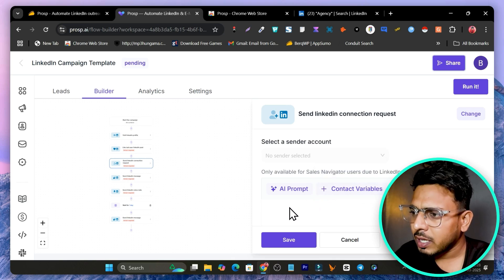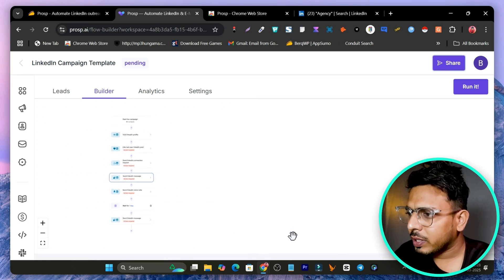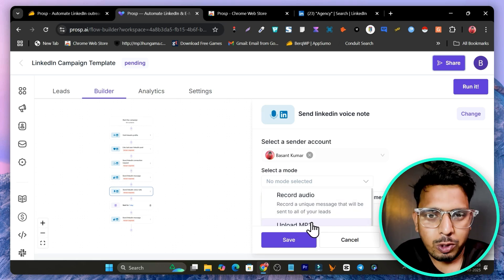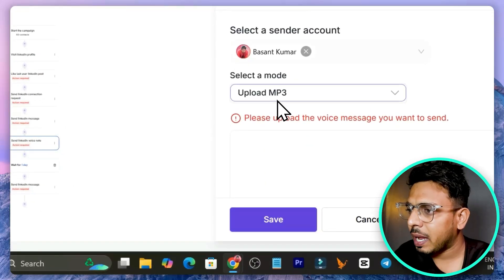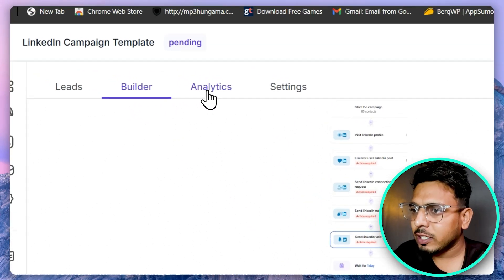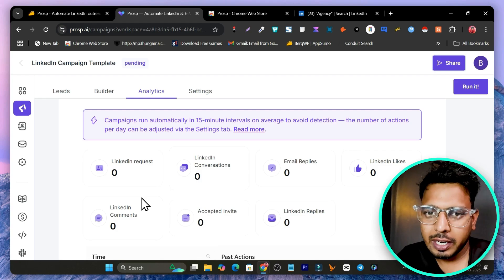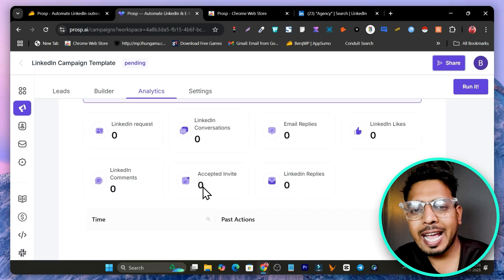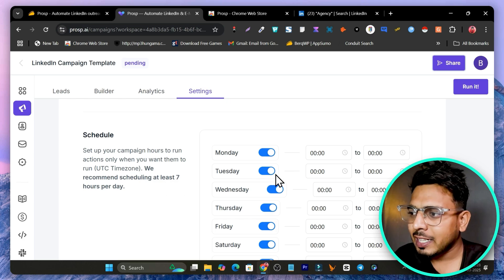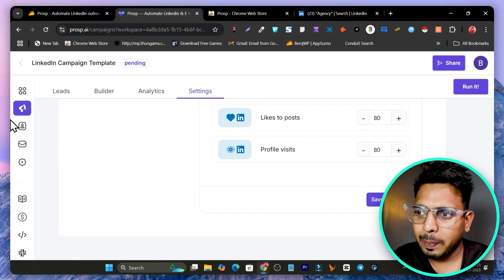For the connection request step, we can use the AI to send a connection request message — click Save. Do the same for each step, selecting your account and saving. For the voice note step, select your account, record a video or use an MP3 — you can record your own voice or upload an MP3 — then click Save. That's how we craft the automated multi-step campaign. In Analytics you can check campaign insights; since the campaign hasn't started yet the analytics show zero, but once launched the data will appear. In Settings you can configure the campaign name, schedule running times, and frequency, then click Save and Run.